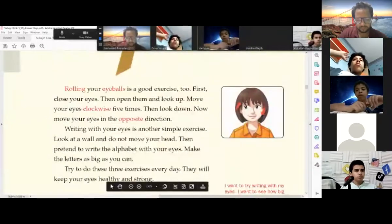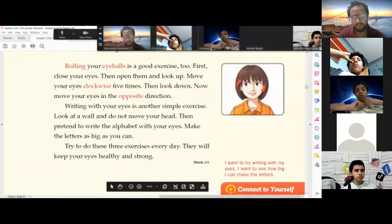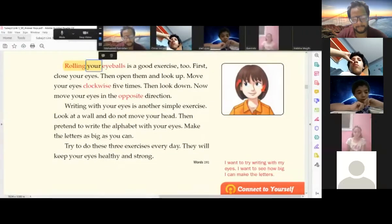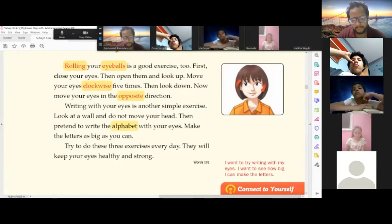Rolling your eyeballs is a good exercise too. First close your eyes, then open them and look up. Move your eyes clockwise five times, then look down. Now move your eyes in the opposite direction.